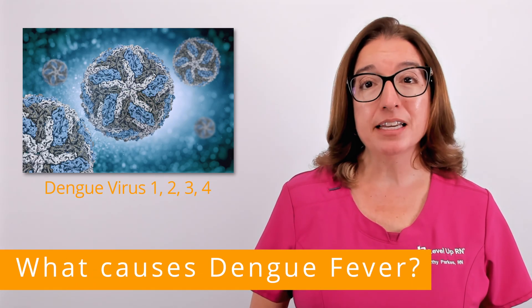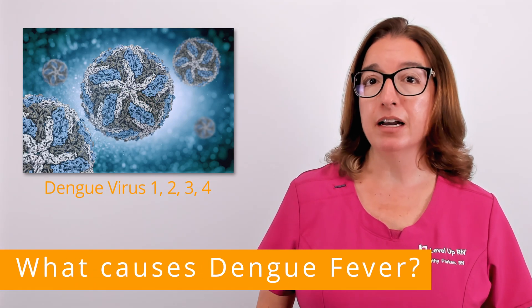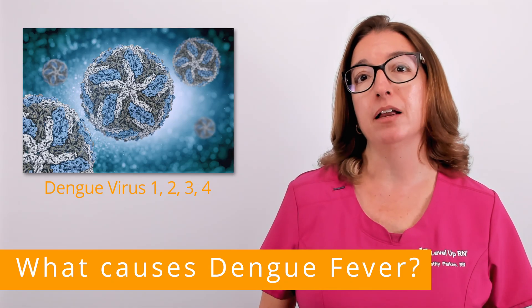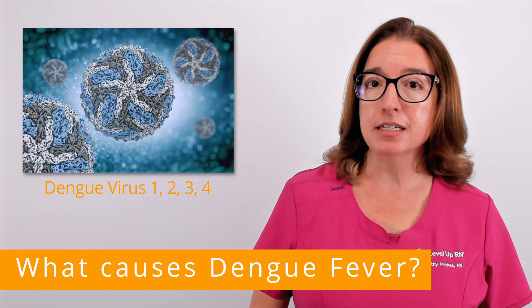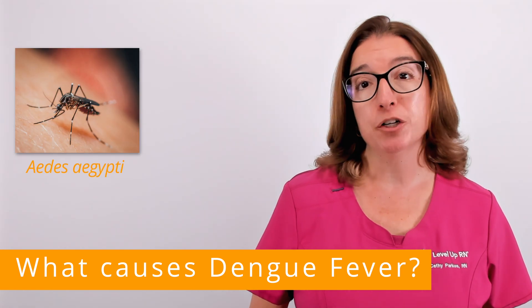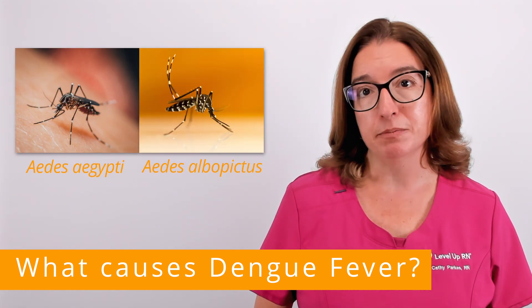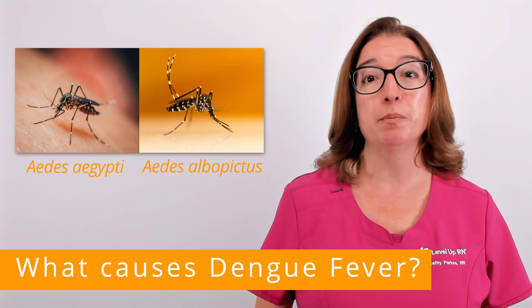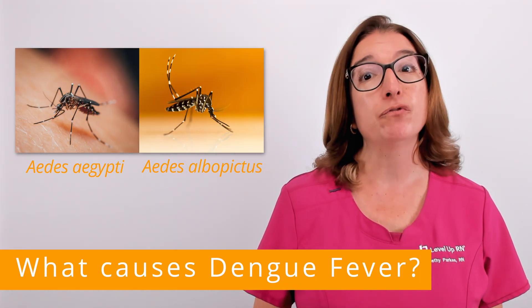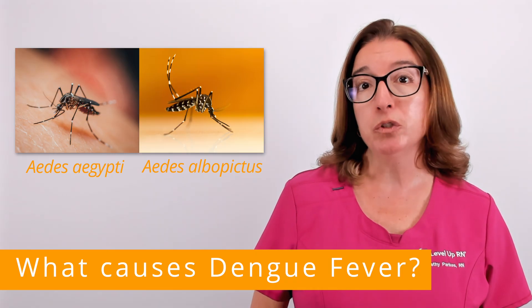The viruses that cause dengue fever include dengue virus 1, 2, 3, and 4. The main types of mosquitoes that carry these viruses include the Aedes aegypti mosquito and the Aedes albopictus mosquito. These are the same types of mosquitoes that transmit the Zika virus, yellow fever virus, and the chikungunya virus.